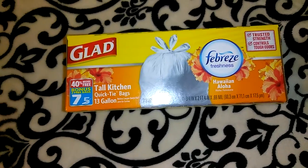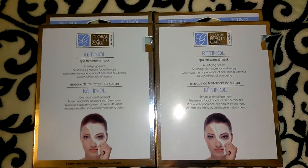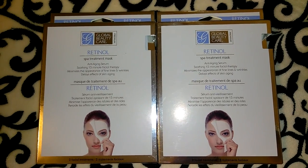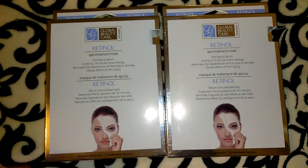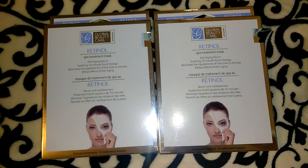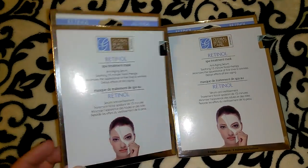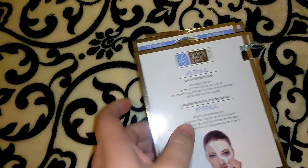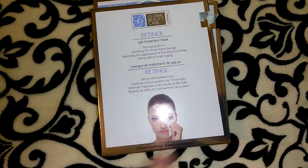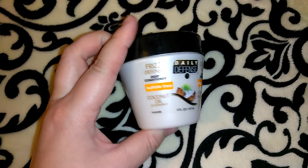This was a repurchase — I had already shown these in my last video. These are the Global Beauty Care Retinol Spa Treatment masks. You get two of them in each pack and they just seem like a good deal. I haven't had a chance to try the ones I already purchased, but when Dollar Tree gets stuff like this you don't know when they're going to get it again, so I picked up two more boxes. I also like sending this type of stuff out in friend mails.